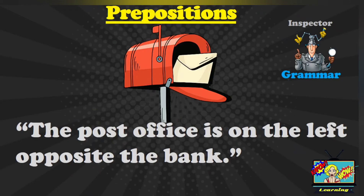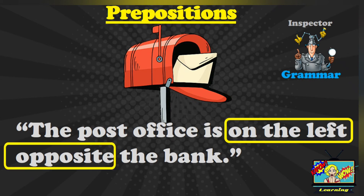Here is a sentence: The post office is on the left opposite the bank. Where are the prepositions in this sentence? You can pause and then answer. You should have said: on the left, opposite.